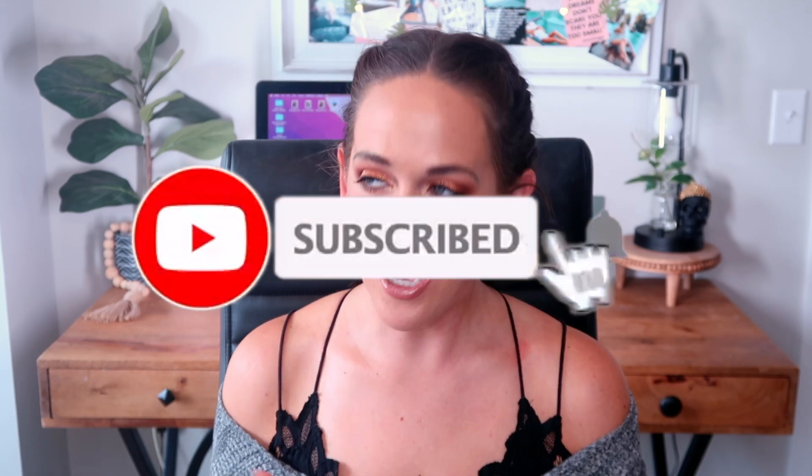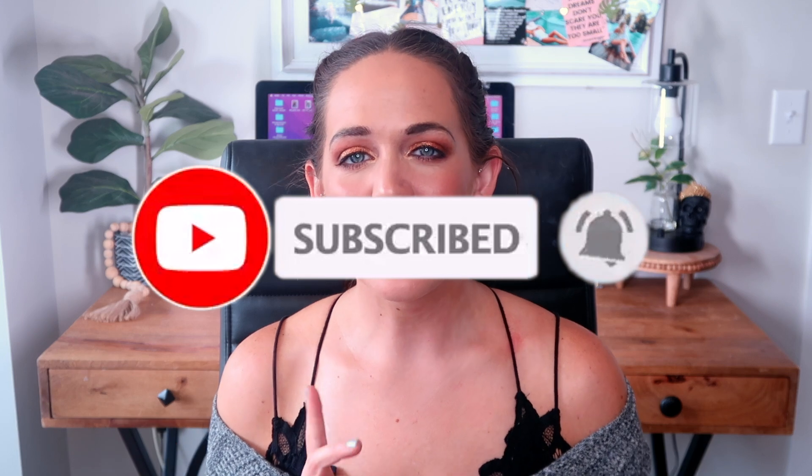If you haven't subscribed and you like palette content or chit chatting about makeup in general, I'd love if you'd consider subscribing. I also have a new book channel linked below. But other than that, let's get into the 12 eyeshadow palettes I'm glad I skipped.